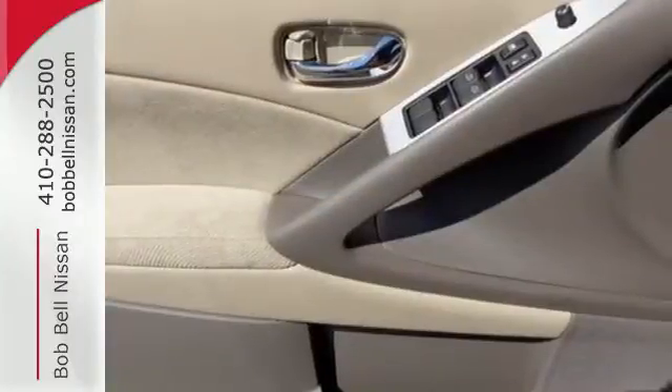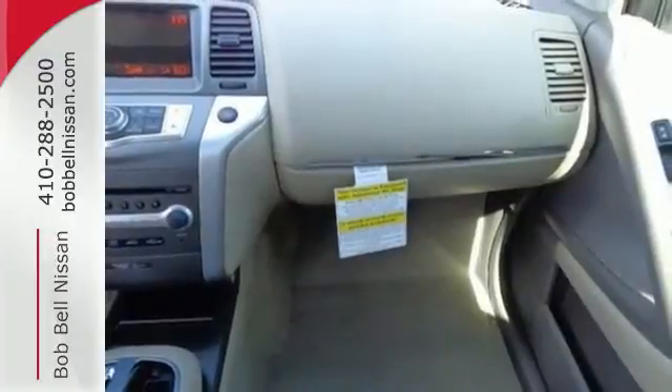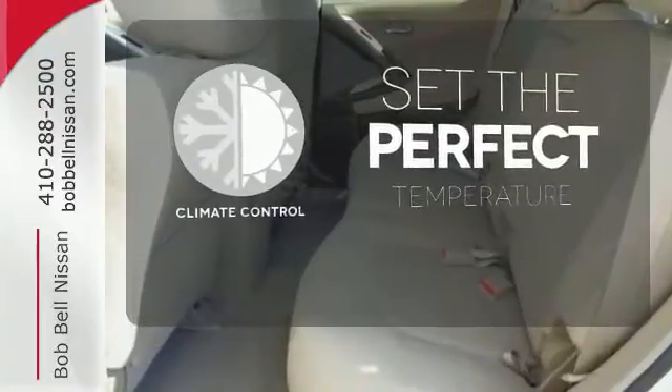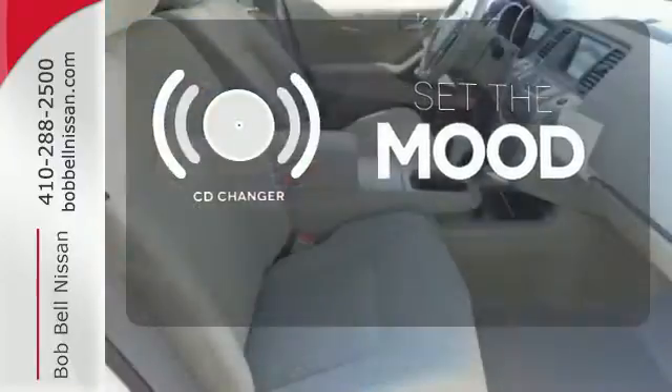This unique SUV is loaded with features to make your life easier, such as remote keyless entry, climate control, cruise control, and more. The climate control lets you set the temperature exactly where you want it. No matter what mood you're in, you have the music to match it with the CD changer.